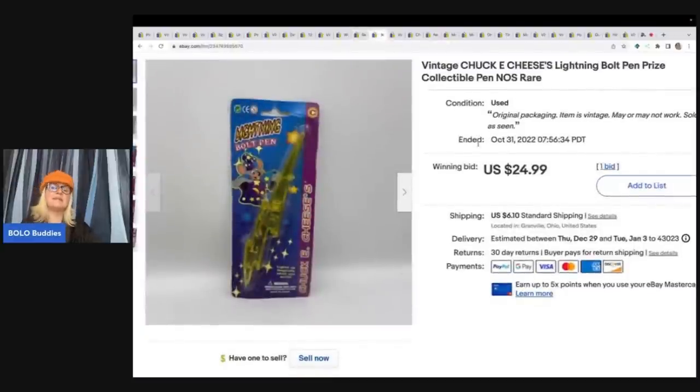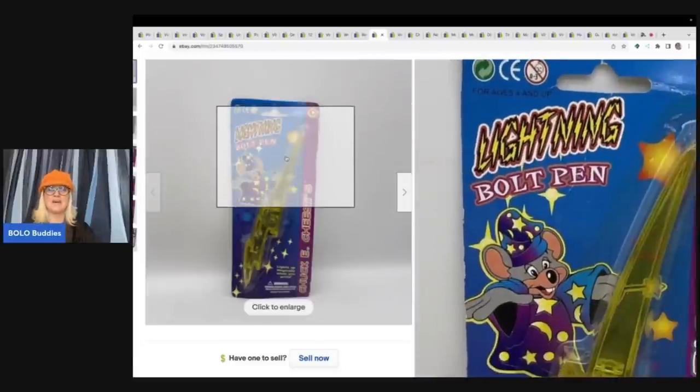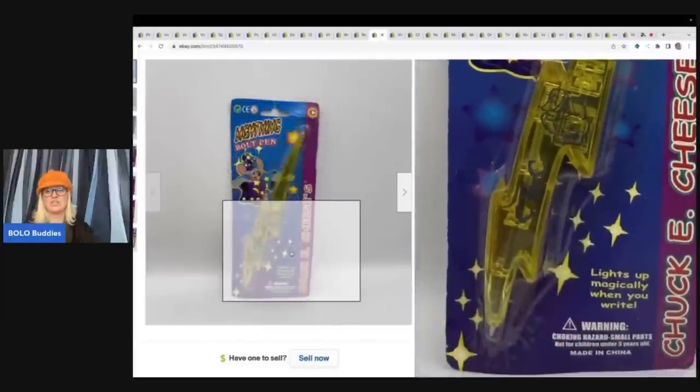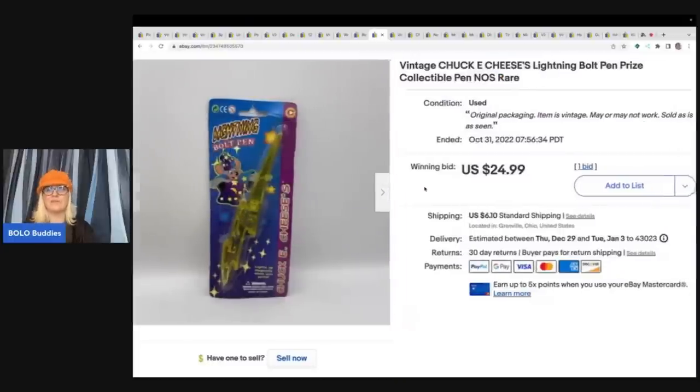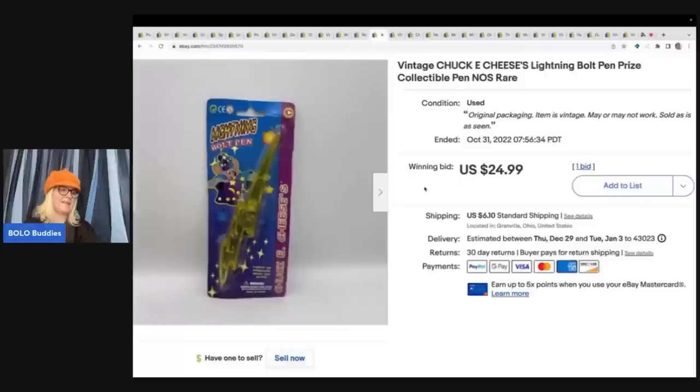This is vintage Chuck E. Cheese. Anytime you can find vintage Chuck E. Cheese — especially new old stock — pick it up. I probably should have started the auction higher because it sold for $24.99 with only one bid. I could have started at $49.99 and if the right buyer wanted it, it may have sold for that. I was hoping for a bidding war, but it's really just an inexpensive vintage giveaway toy that probably doesn't work anymore. I got it at a garage sale for a quarter — really good margins, but I'm second-guessing my starting price.